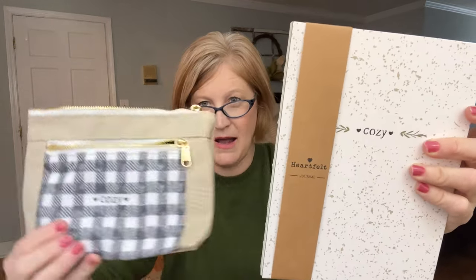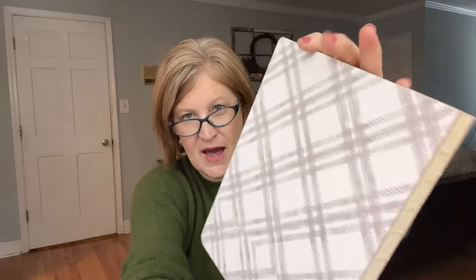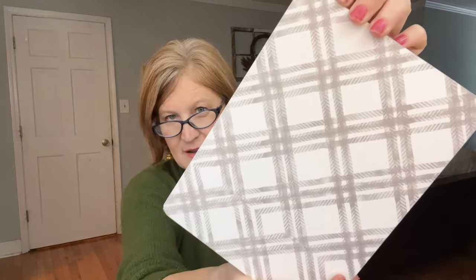The last thing in the big box is a journal that says 'Cozy' — matching the little bag we got earlier! It has a flecked pattern on the front, a grayish plaid back with raw binding and lightly yellowed lined pages. It includes quotes like 'be in love with your life every minute of it' and 'be bold, be creative, be your best, live simply, laugh often, love deeply.' Whether you use it as a notebook or a journal, very handy to have.